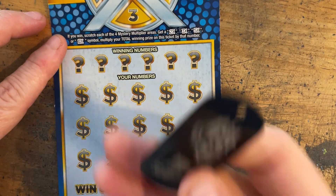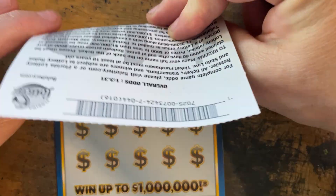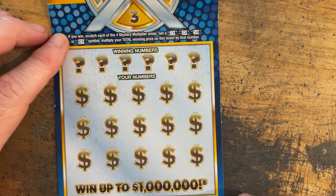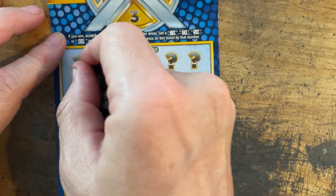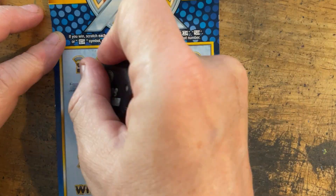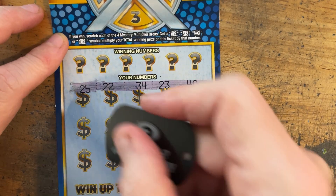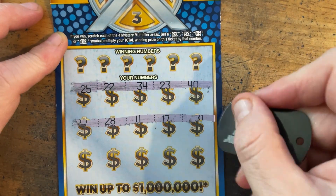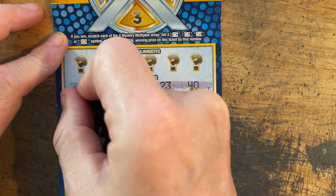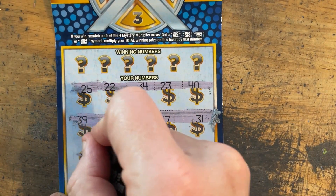We are going to use the dog tag and hopefully find some big wins. Alright, ticket 44, what are you bringing? This ticket is super gummy. I don't know why they continue to use whatever this stuff is.